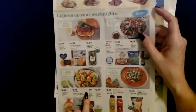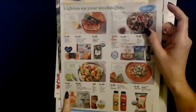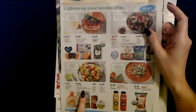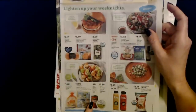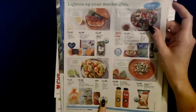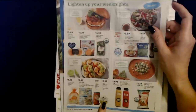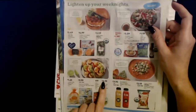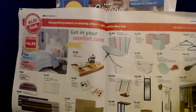You can even make shrimp tacos. Pueblo Lindo White Corn Tortillas are $1.25. Fremont Fish Market Colossal Easy Peel Raw Shrimp — a 16-ounce bag frozen — is $9.99. Casa Mamita Mild or Medium Salsa is $0.89. And the Park Street Deli Fresh Guacamole is really good — it's in the refrigerated section with the cheese. It's a 10-ounce container for only $2.99 and it is so good — I highly recommend it.